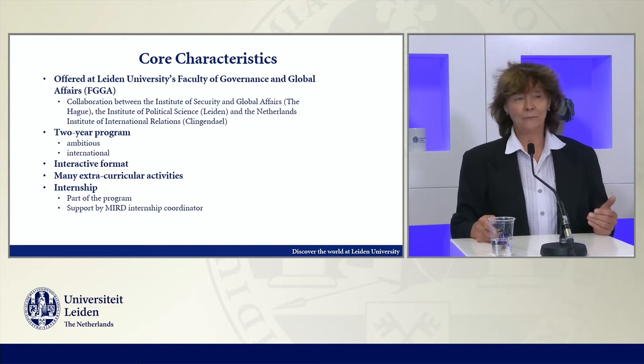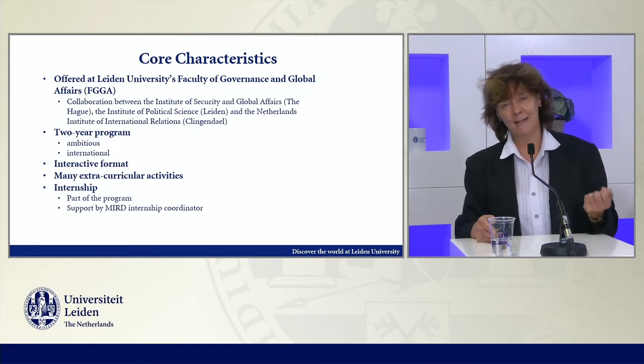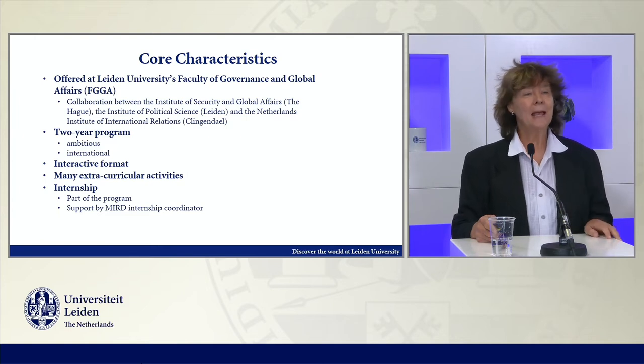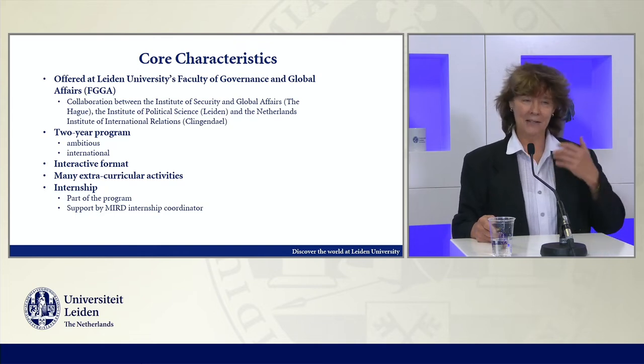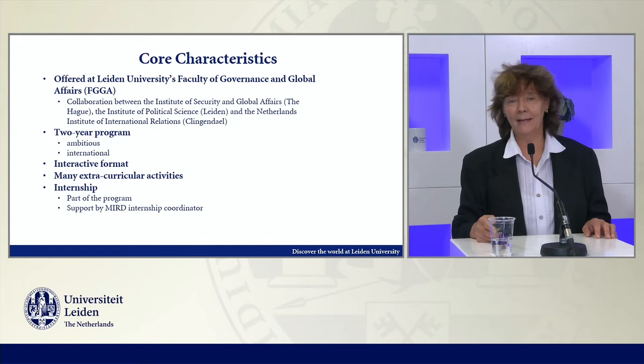We have interactive formats, which really means that students come to class prepared, they've done the readings, and it's more like an exchange than a lecture top-down format. We have a lot of extracurricular activities — it needs to be more than just the courses in a program. It needs to be a real active program with many additional activities.